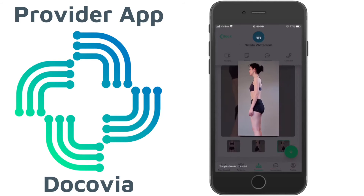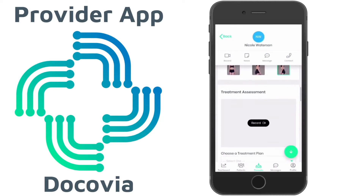Once you're done analyzing the patient, you can scroll down and record a personalized video, similar to what we did before.